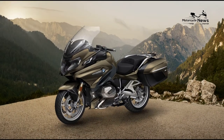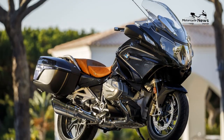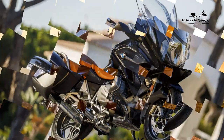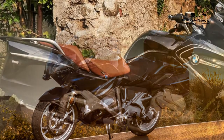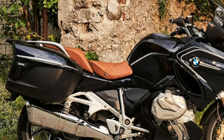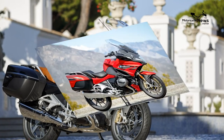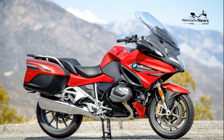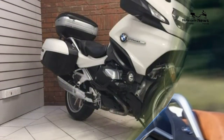A sport tourer motorcycle differs from a cruiser tourer motorcycle in its design. Cruiser tourers are typically low-slung, offering higher handlebars and a completely upright sitting position. Sport tourer motorcycles, on the other hand, lean more toward sport bikes in design, and the sitting position is slightly more forward than on a cruiser tourer. In addition, cruisers have wider, lower seats.